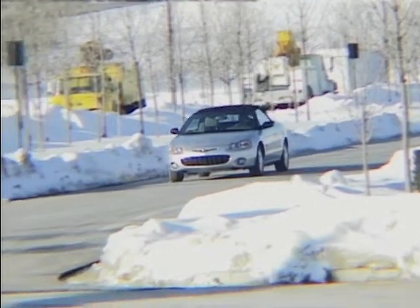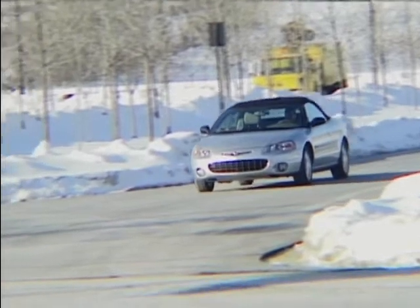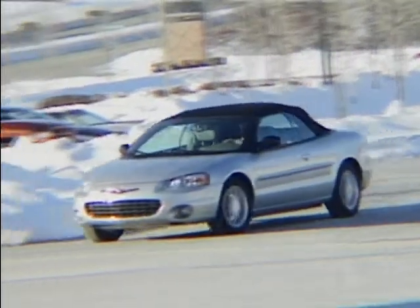Well, Chrysler must have been listening because this, the 2001 model, has a bigger engine in it. It's 2.7, but surprisingly, it has made quite a bit of difference.